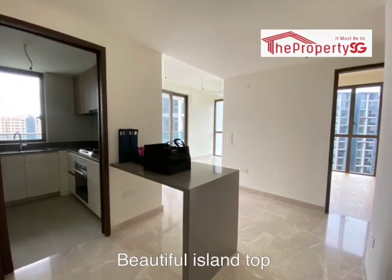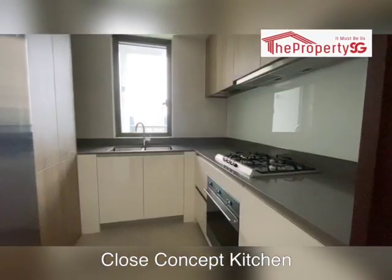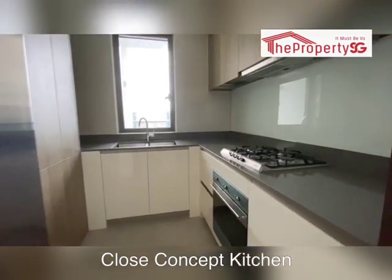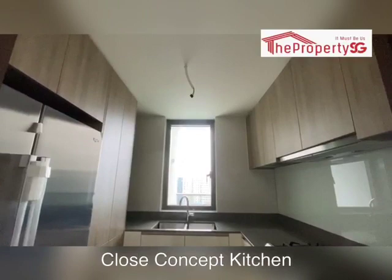This unit comes with a beautiful island top. It comes with a closed-concept kitchen. If you love to cook, this is a perfect kitchen for you. It comes with a squarish layout and also a window for ventilation. Can you see? It's so bright.